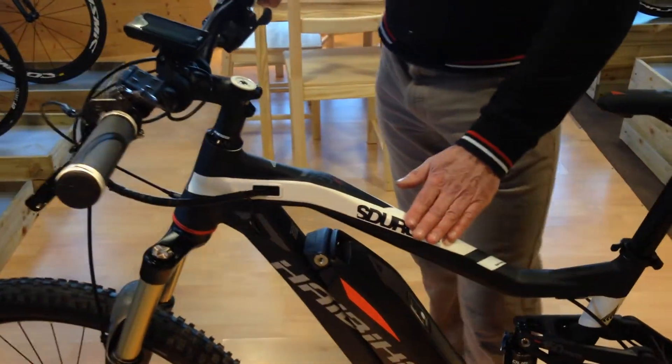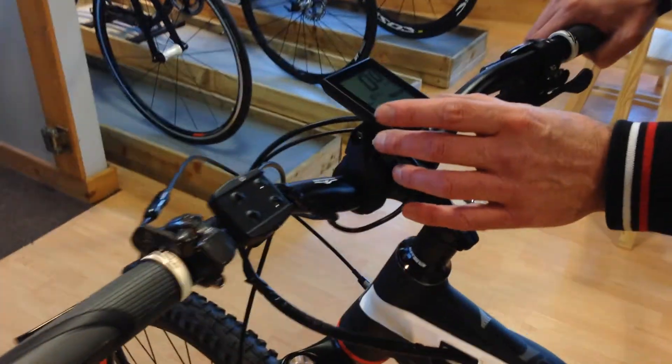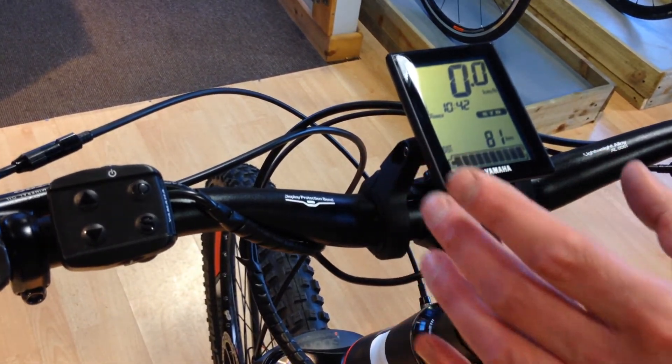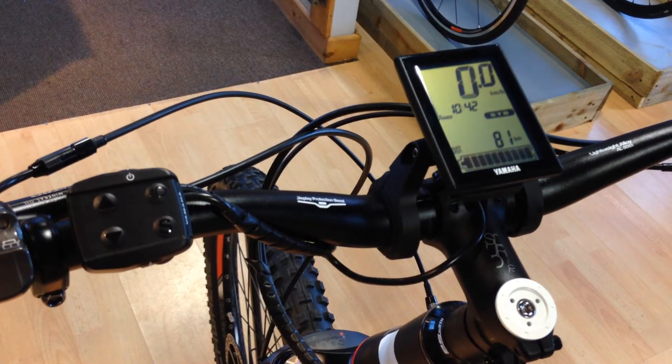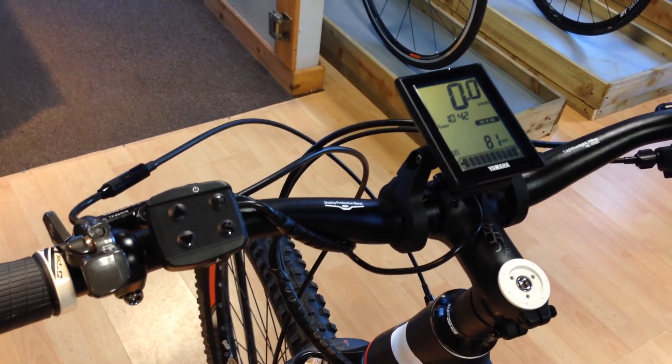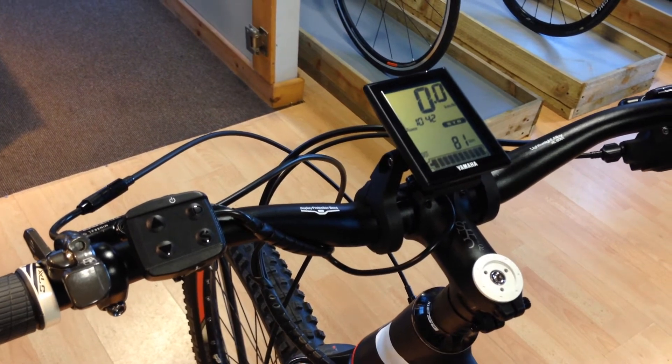Just moving through the bike, very interactive head unit, very functional, very clear screen. Various levels of assistance from low, standard to high. On high you get slightly less range but you get awesome power.